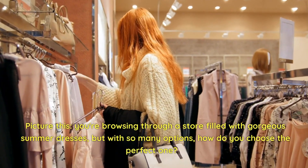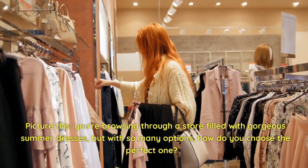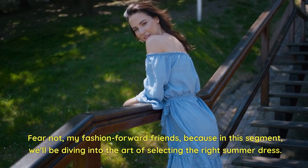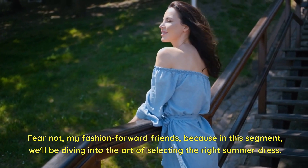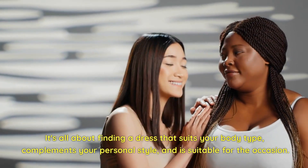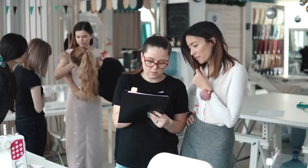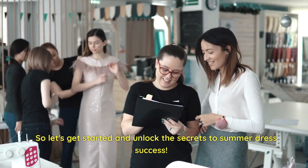Picture this: you're browsing through a store filled with gorgeous summer dresses, but with so many options, how do you choose the perfect one? Fear not, my fashion-forward friends, because in this segment we'll be diving into the art of selecting the right summer dress. It's all about finding a dress that suits your body type, complements your personal style, and is suitable for the occasion. Let's get started and unlock the secrets to summer dress success.